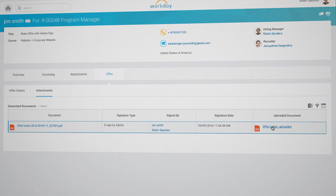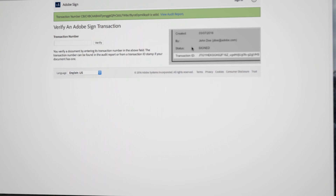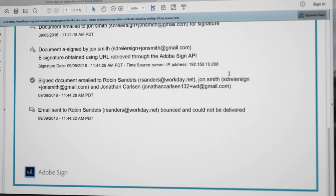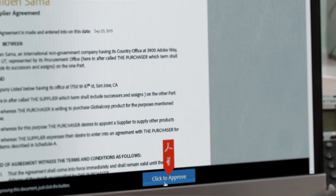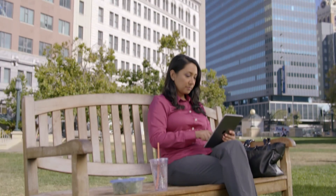Once the document is returned, a tamper-evident copy of the final agreement is automatically stored in Workday, along with legally binding e-signatures and a complete audit trail for your records. Adobe Sign helps you modernize the way your team works. It's pre-integrated with Workday and gives you a complete e-signature solution for HR. With it, your team's productivity will soar, your legal and business risk will decline, and best of all, your employee engagement will grow.